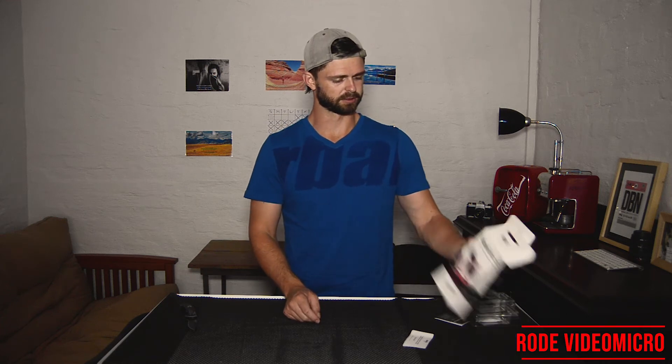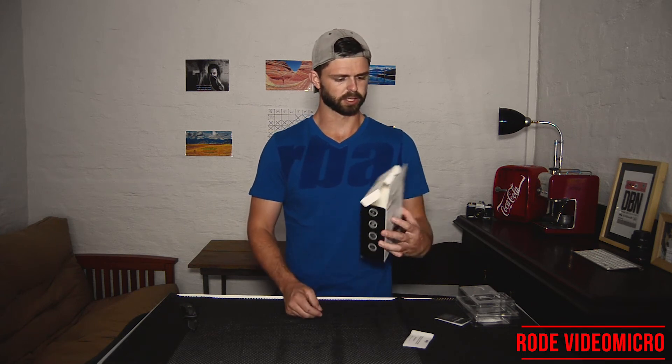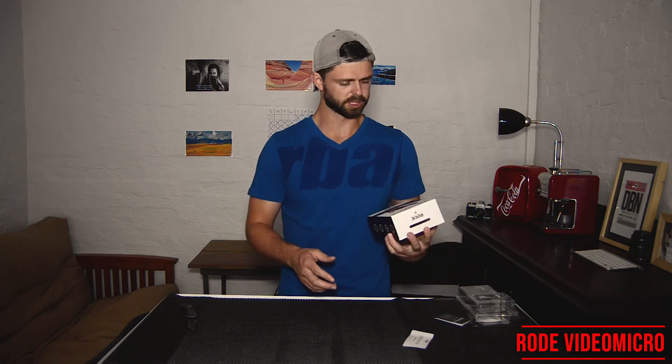So now we have the Rode VideoMicro on the camera — can you hear the difference? What do you think is the difference, and is it better or is it worse? Let us know in the comments below. I'll have a look at it once I've started editing. Really excited to start using this microphone. It's a really nice, reasonable price for a microphone to get you started with some good sound on your YouTube videos.